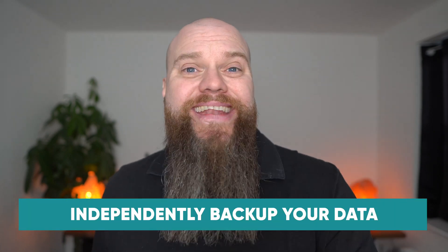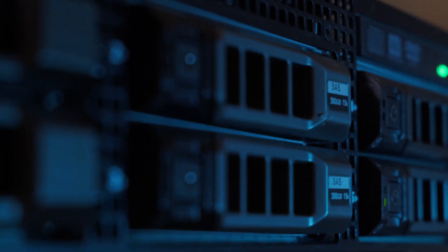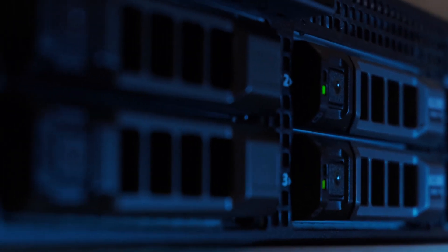My second tip when it comes to cloud security is to make sure that you've got an independent backup of all your data that resides in the cloud. It might seem a little bit strange — surely all your data is in the cloud and it's being looked after. But you're still responsible for your data. What happens if that cloud application goes down? What happens if it gets hacked and all your data's gone? You need to have an independent backup of your data, whether it's on a server in your office or in the cloud. Make sure you back up your cloud data.